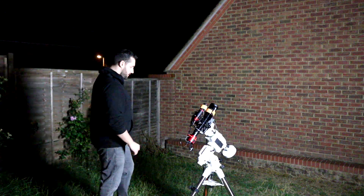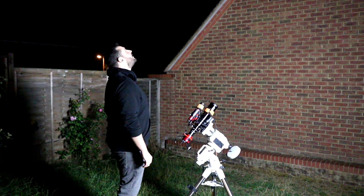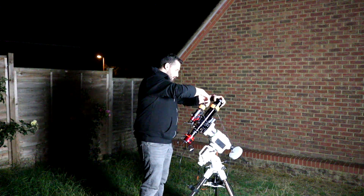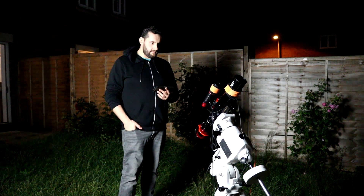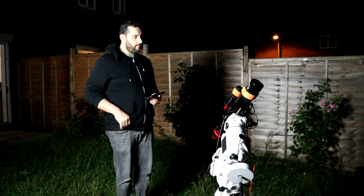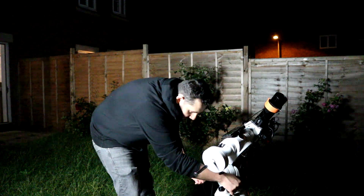A new season of astrophotography targets is slowly making its way upon us. As summer ends we begin to transition into autumn, so I decided it was time to put any summertime targets I wanted to shoot to bed. In this video I decided to go after one that has always eluded me — a good photo of this has always eluded me. I hope this year has been successful for you. Join me in photographing the Pelican Nebula in the constellation of Cygnus.